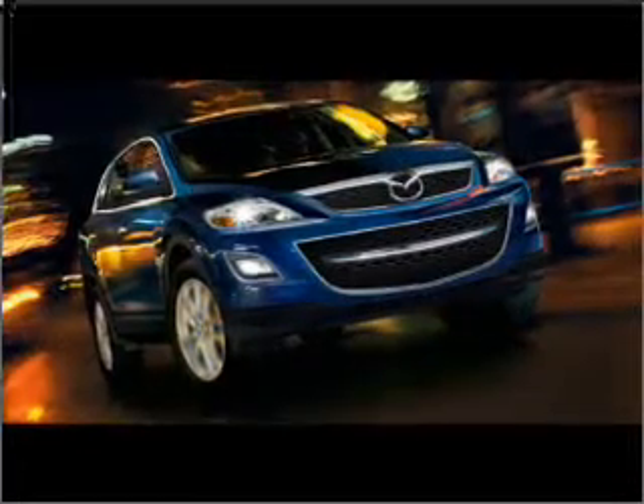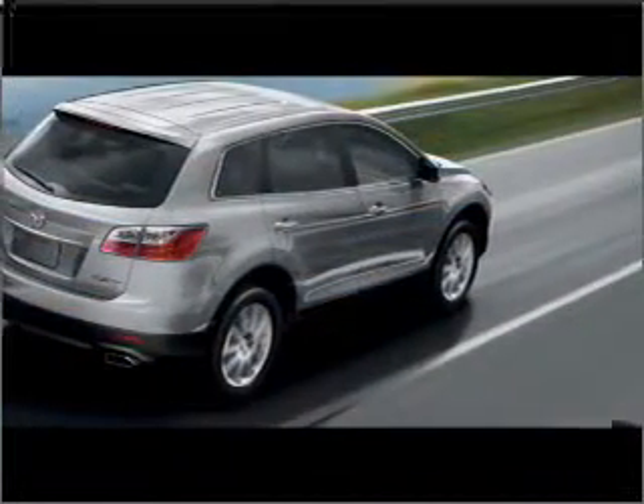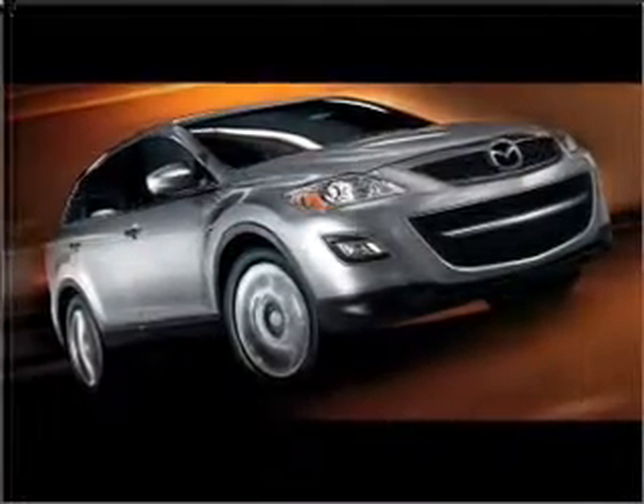Braking assist and much more. With space for up to 7, you will find this CX-9 perfect for any group outing. We would love to talk to you more about the CX-9. Please contact us for more information.